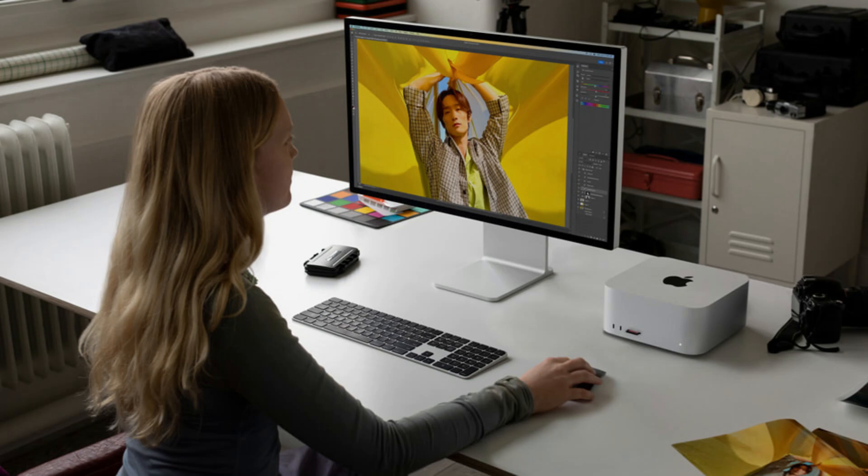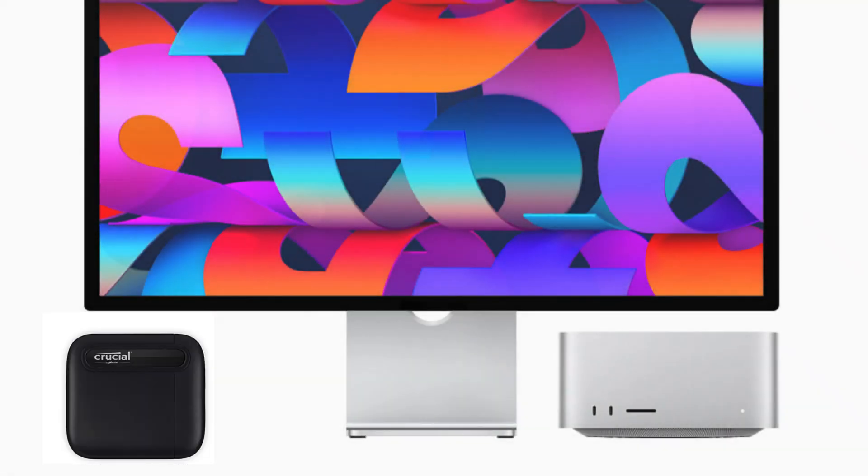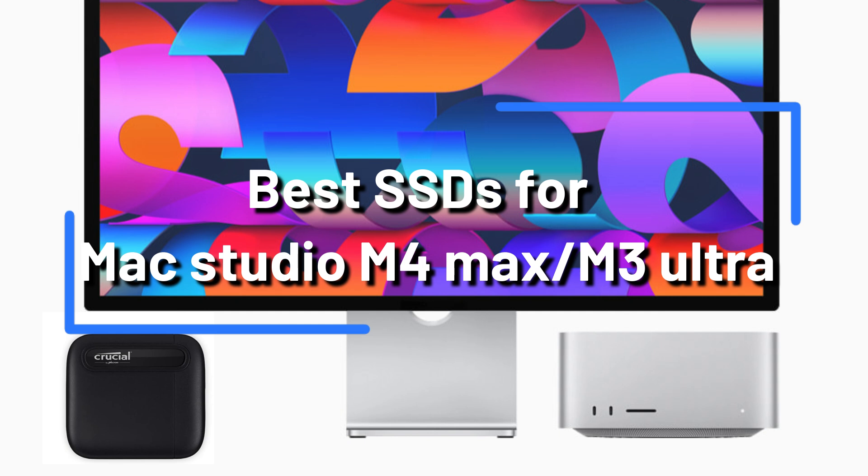When working with the new Mac Studio, whether for professional content creation, video editing, or software development, having a reliable and fast external SSD is essential. In this video, we'll take a look at three of the best external SSDs to buy.